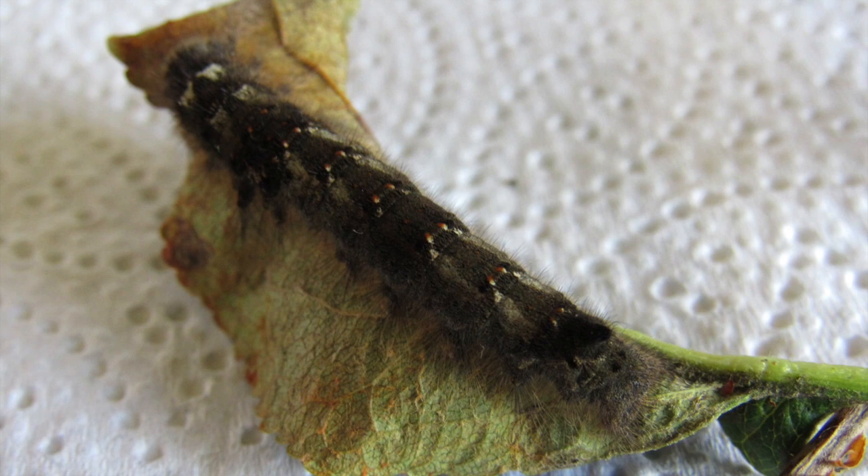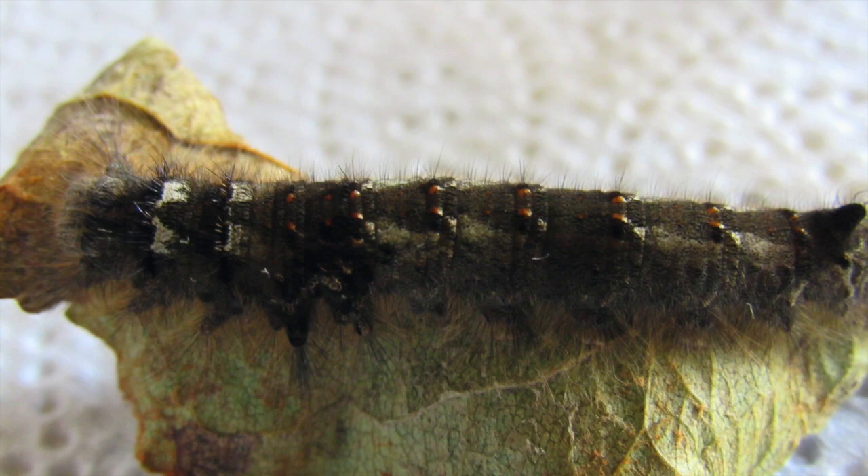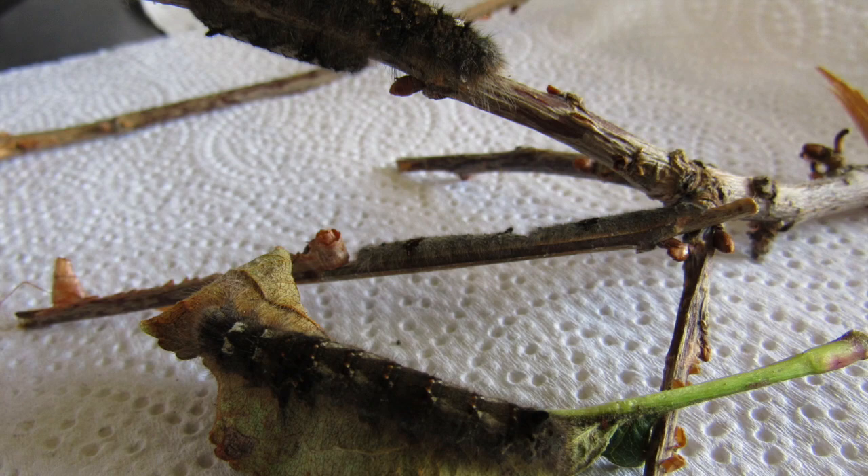The adults are incapable of feeding. They fly at night and are attracted to light in small numbers. The caterpillars can be found from August to late the following May, feeding at night and overwintering as small larvae.